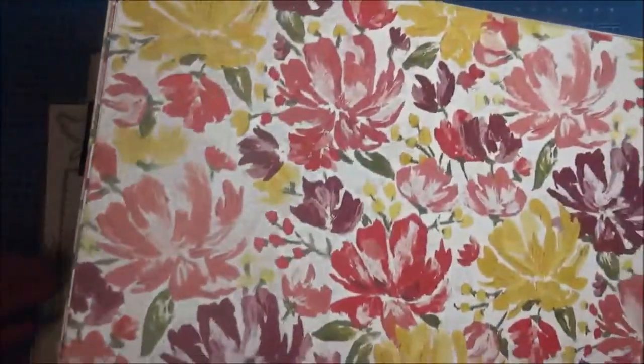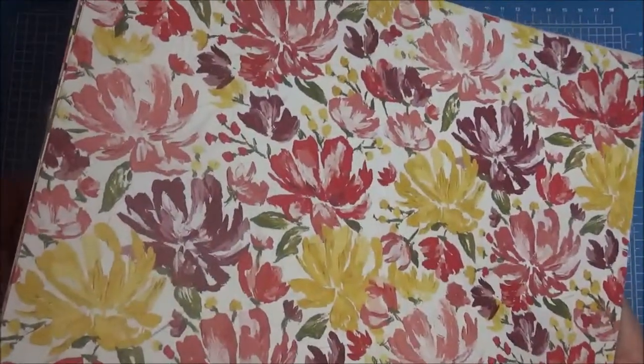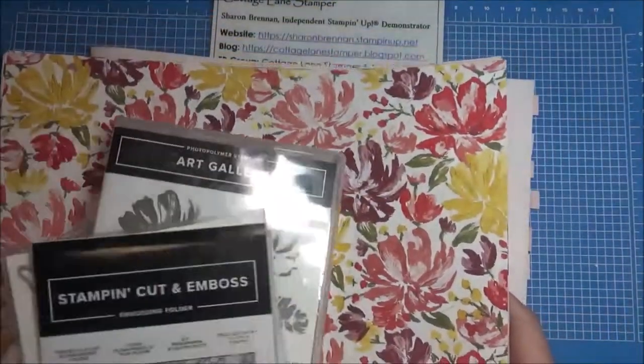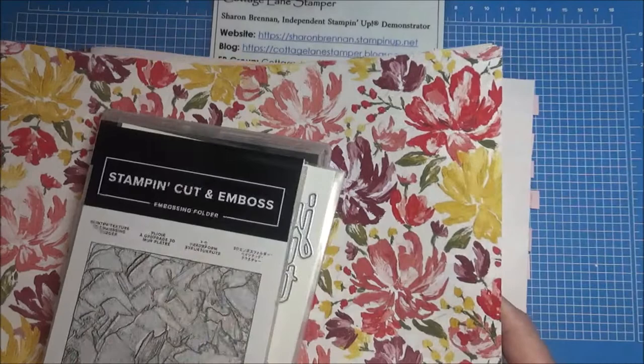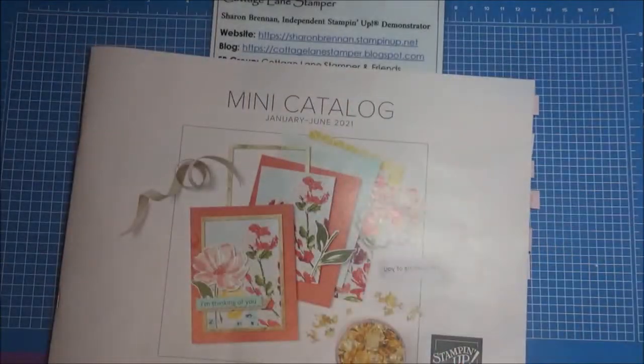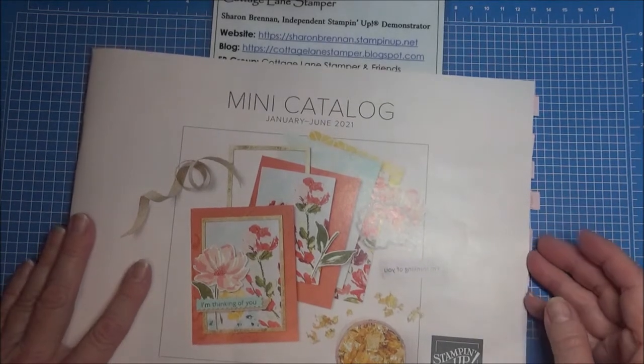This suite is just absolutely stunning. There are going to be some beautiful cards popping up on Pinterest because Stampin' Up demonstrators get to preorder the product, and we'll be playing with this way ahead of time to give you some inspiration.